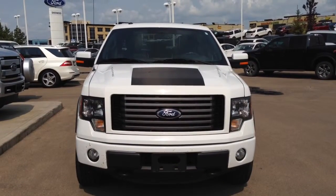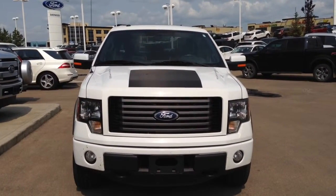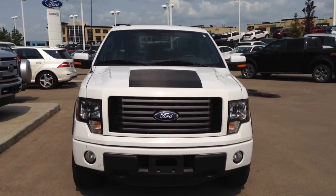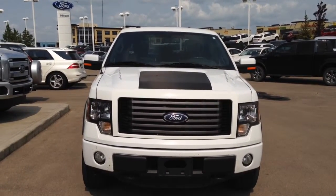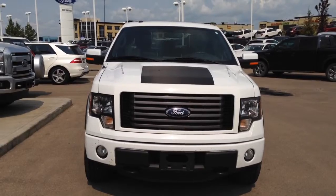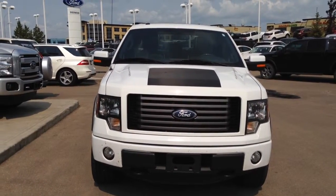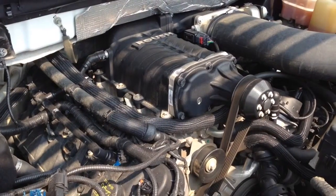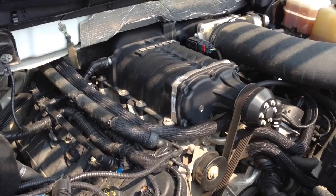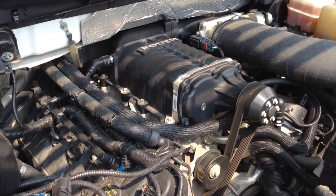Hi, I'm David and today we're at Sherwood Ford in Sherwood Park to go over this 2012 Ford F-150 FXR. The R in FXR stands for Roush Supercharged. Under the hood is the 5-liter V8 engine equipped with the 2.3-liter supercharger from Roush, adding 150 horsepower for a total of 515 horsepower. Sherwood Ford is your number one Roush retail dealer in the world and built this truck in 2012.